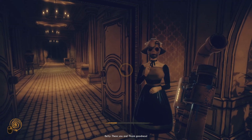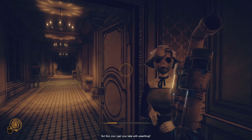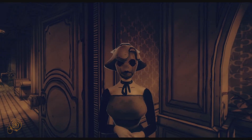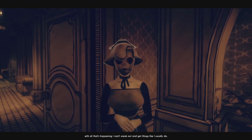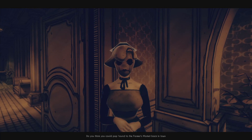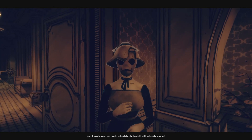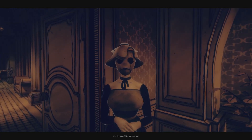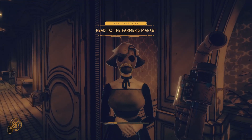Betty says: 'There you are. Thank goodness. Wilson's waiting for you downstairs in the laboratory when you're ready. But first, can I get your help with something? Normally I wouldn't ask this of a guest, but with all that's happening I can't sneak out and get things like I usually do. Do you think you could pop round to the farmer's market back in town and find me a few ingredients? We're running quite low in the kitchen and I was hoping we could all celebrate tonight with a lovely supper. Won't take but a moment if you go by train. Up to you — no pressure.' So yeah, that's what she says.